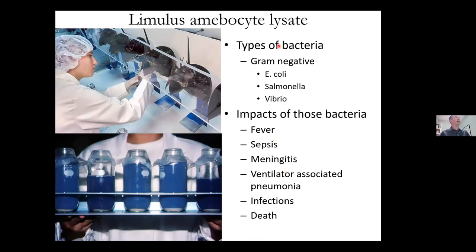The LAL product tests for gram-negative bacteria — things like E. coli, salmonella, and vibrio. If those come into contact with the human or animal blood system, they usually cause a fever, and can cause sepsis, meningitis, pneumonia, various infections, and in extreme cases even death.